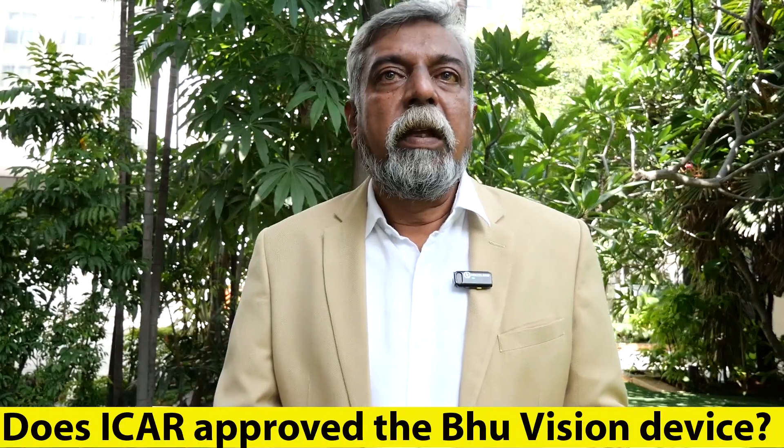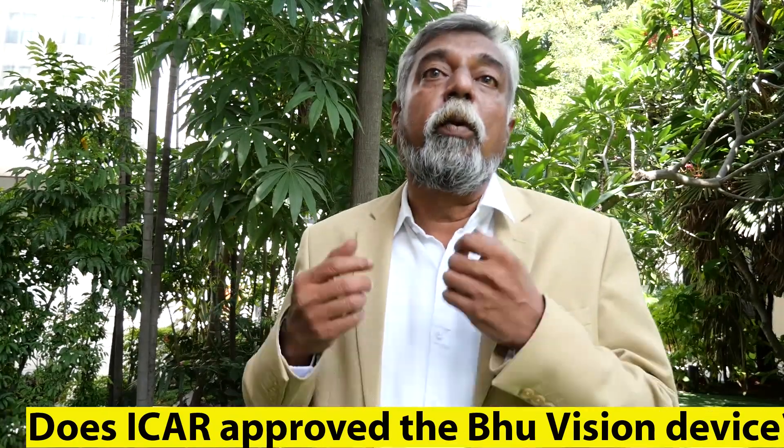The main strength of this equipment is ICIR, which developed it along with Krishitantra. ICIR has both developed and approved it, and the report comes with ICIR logos and the Government of India logo. So everything is approved.